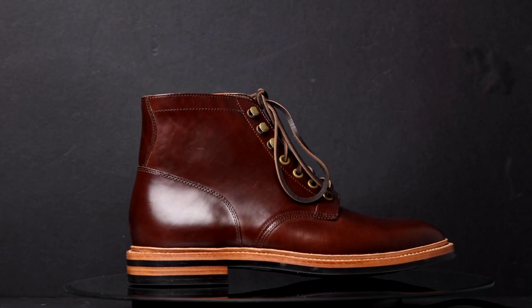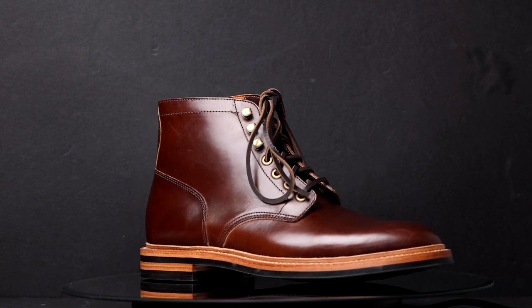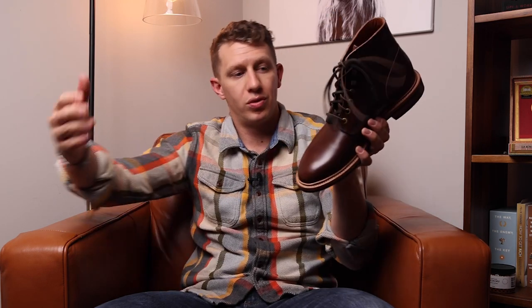Some service boots are plain toe — this is a Grandstone Diesel, and this is where you see a dressier side of the service boot come out. Service boots aren't very dressy at all; they're still very casual and can even be worn in working situations. I wouldn't wear this to a hard job site, but this gives you an idea of how much range and variety there is within the service boot category.